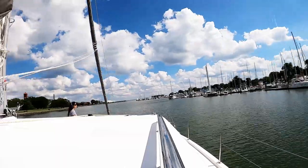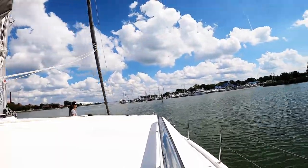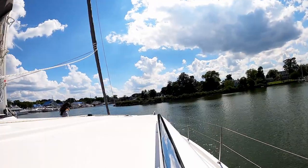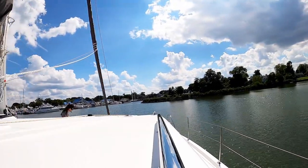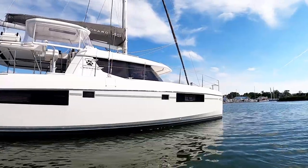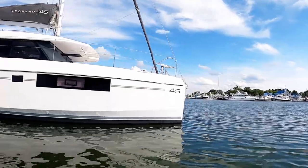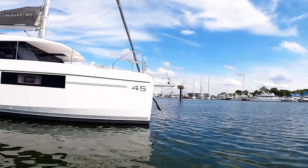We haul up our anchor and head south down the Hampton River. Our plan is to anchor next to the Hampton Yacht Club where there's just enough room for our boat. Anchoring is still relatively new to us, so it takes us a couple of attempts before we're far enough outside of the channel to feel safe. We are anchored near downtown Hampton, right across from Hampton University.